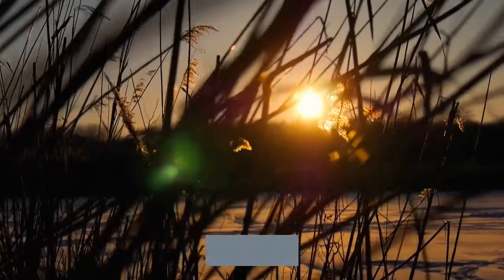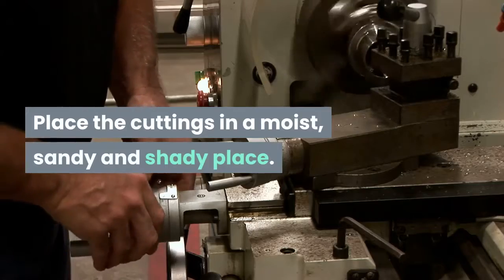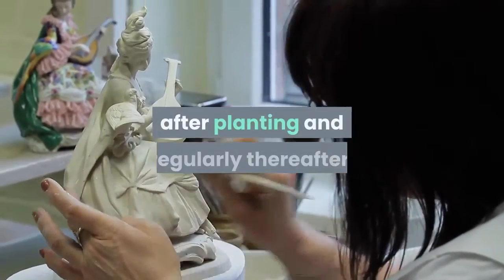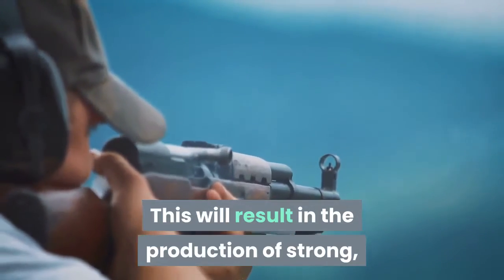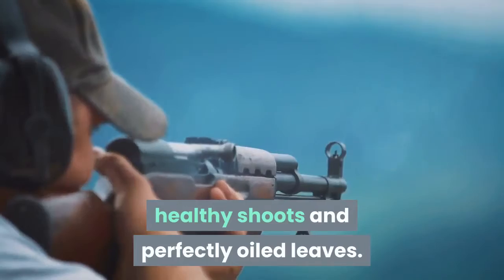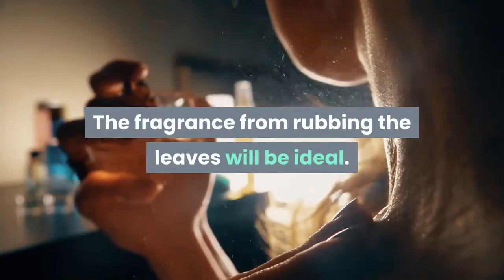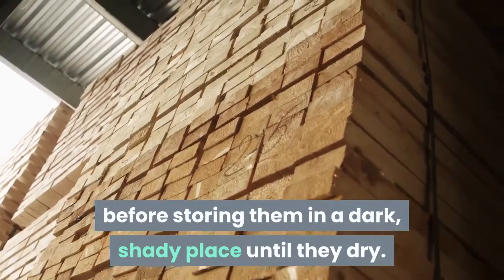Use only flowerless stems. Place the cuttings in a moist, sandy and shady place. If you plant a bush, be sure you trim it back soon after planting and regularly thereafter. This will result in the production of strong, healthy shoots and perfectly oiled leaves. The fragrance from rubbing the leaves will be ideal. You will strip whatever leaves you want before storing them in a dark, shady place until they dry.